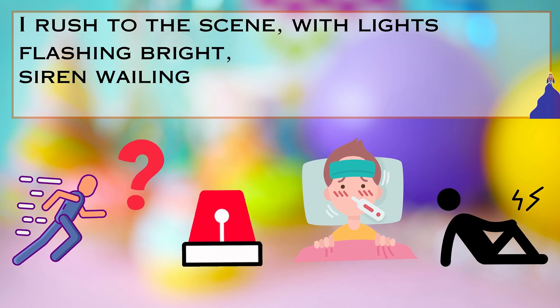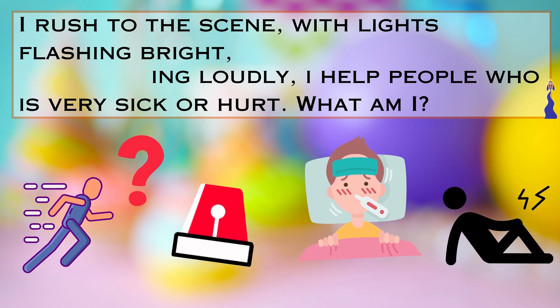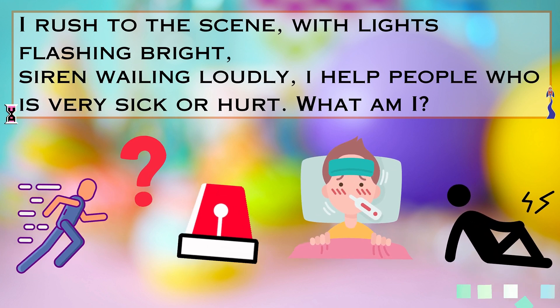Riddle number one. I rush to the scene with lights flashing bright, siren wailing loudly. I help people who are very sick or hurt. Can you guess what vehicle I am?